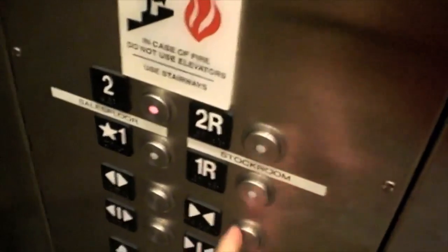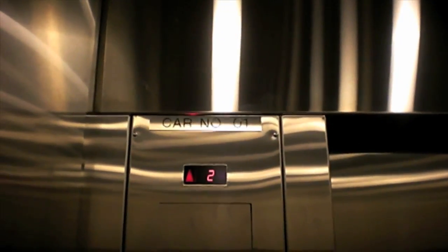This is the elevator. Should we go ahead to 2R and then open the storage room? It has a high ceiling. 4500 pounds.